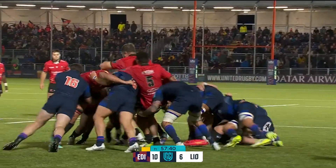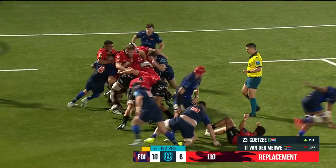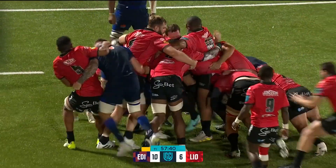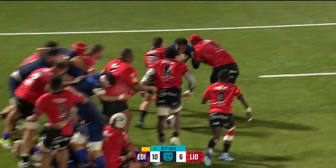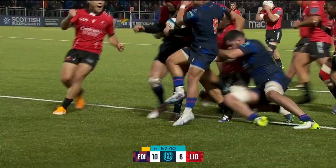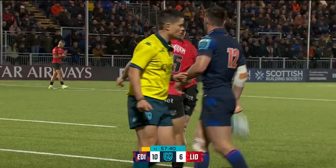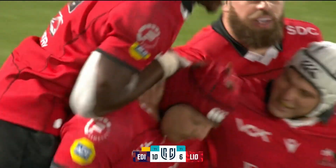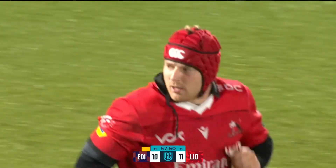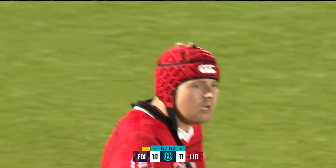It's Frankie Horn who's taken a number of line-outs, and now the maul. Misaki at the back, and now the break-off from Horn - through one tackle, he'll get to the line, and that's a huge score for the Lions. Frankie Horn scoring in back-to-back weeks, and you can see how important it is to the South African side.